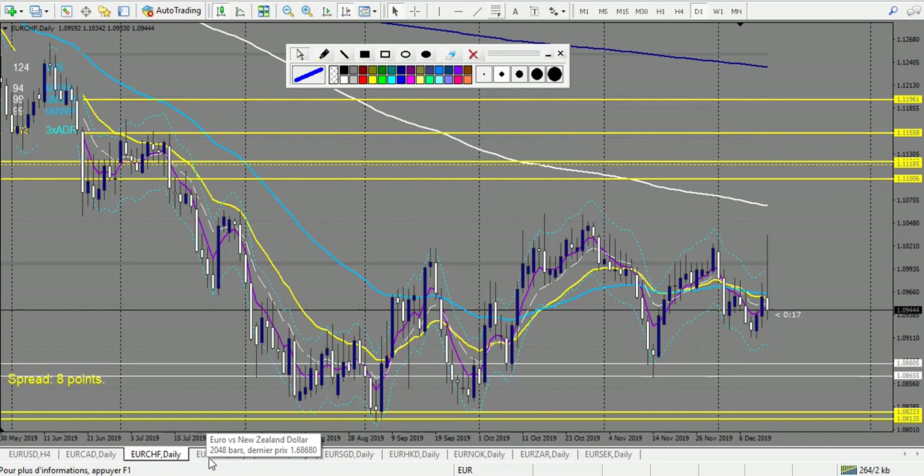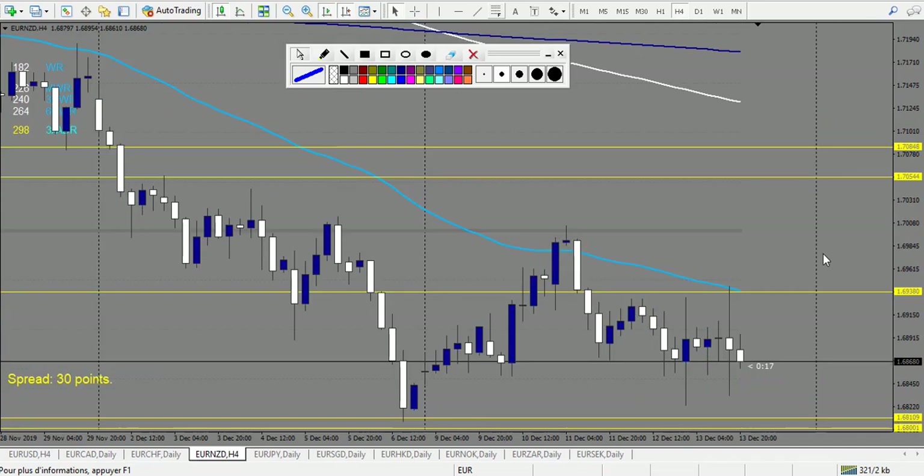EUR/NZD — we have a pin bar because the upper pin is very strong. Retracement entry, but this one is a losing trade. After that, the round number reacted, but it's not one of our levels so I wouldn't have taken that trade. So we have one losing trade on this pair. That's it for the week.